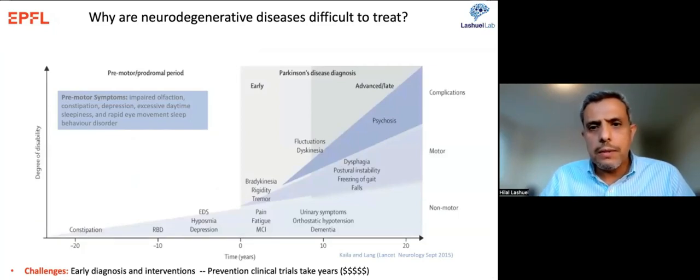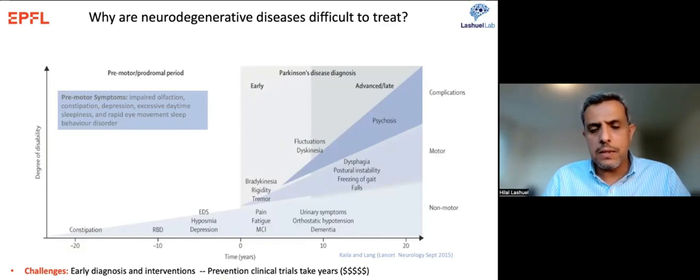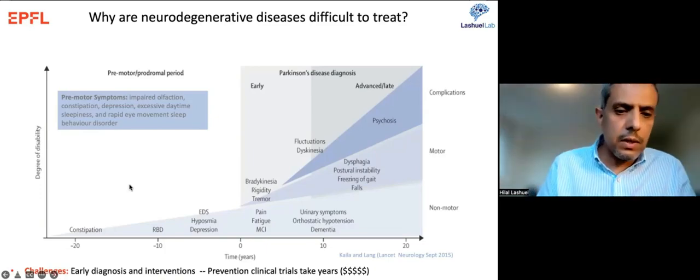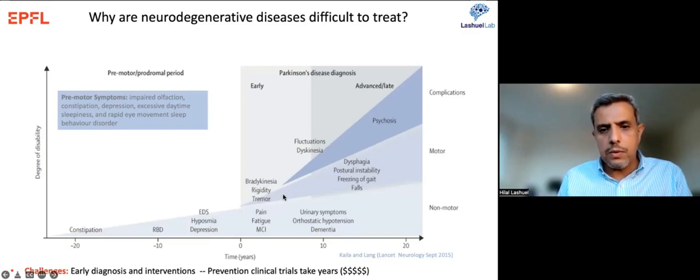Why are neurodegenerative diseases difficult to treat? One main reason is that these diseases typically start 15 to 20 years before symptoms manifest. The premotor symptoms — constipation, depression, excessive daytime sleepiness — can be mistaken for other diseases. By the time you notice the cardinal motor symptoms like rigidity and dyskinesia, the patient has already lost 65% of their dopaminergic neurons, making early diagnosis and intervention clinical trials very difficult and expensive.